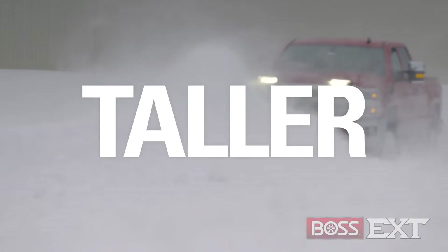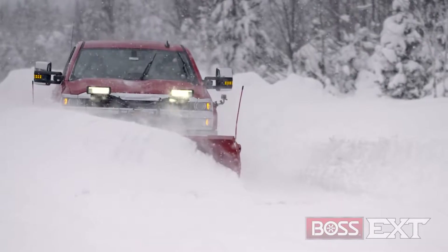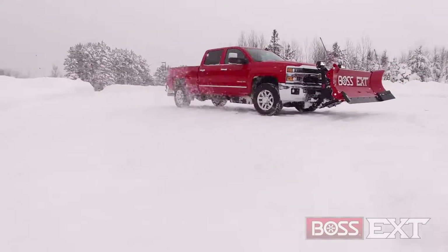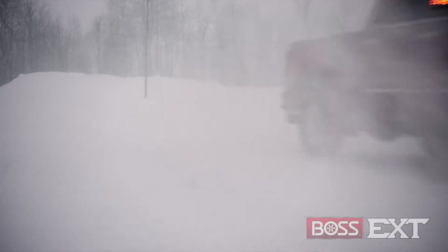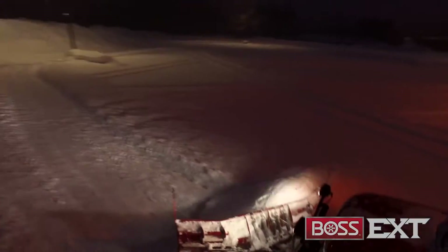The EXT is taller. Standing at 30 inches high and built with 9 vertical ribs, the EXT moves a higher volume of snow with less spill-off on every pass. The EXT is lighter. We optimized the design of this wider and taller plow so it actually weighs less than some other expanding plows, reducing the wear and tear on the plow vehicle while making serviceability as easy as possible.